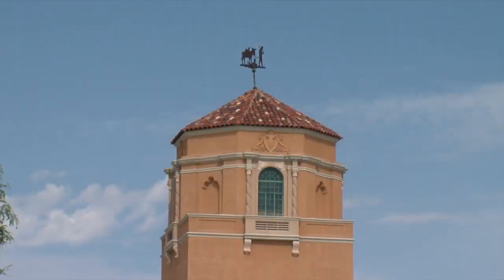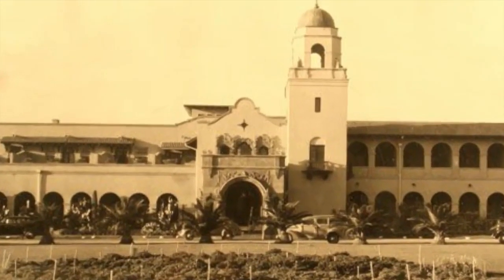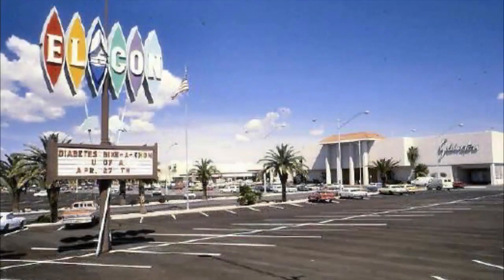The water tower has survived. Its counterpart, the El Conquistador Hotel, did not. The hotel opened in 1928 but was closed and demolished in 1968 for a major expansion of El Con Mall.